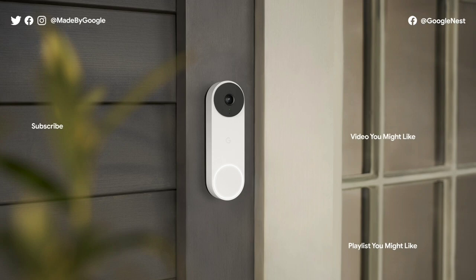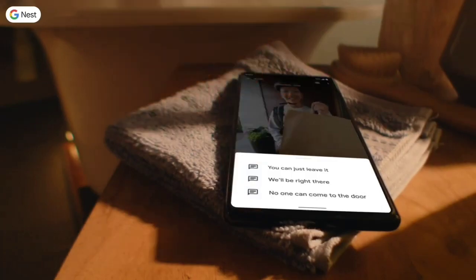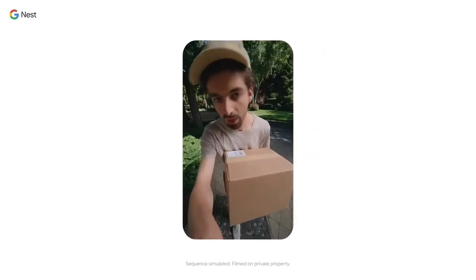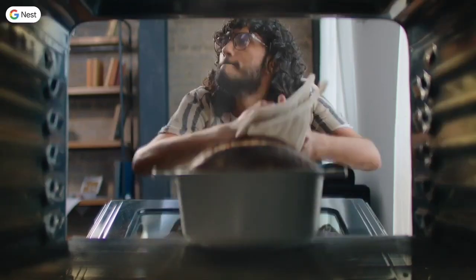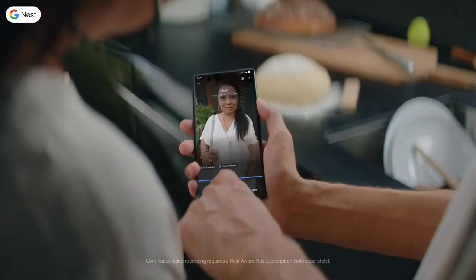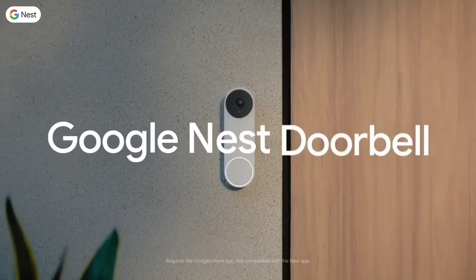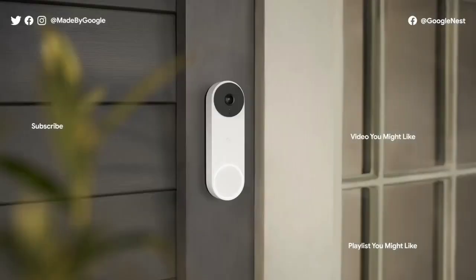Of all the smart doorbells reviewed here, the Nest Doorbell — available in mains-powered or wireless versions — records footage at the lowest resolution. Nevertheless, the image is still detailed enough to see who was at the door, and the app is impressively easy to use. A subscription is necessary to get anything more than the basics — for example, Nest Hello saves clips from the past 3 hours but deletes older footage unless you subscribe to Nest Aware. The doorbell integrates with Google Assistant but lacks Alexa or HomeKit integration.